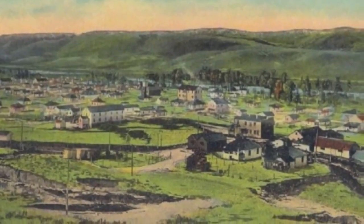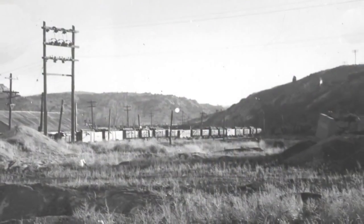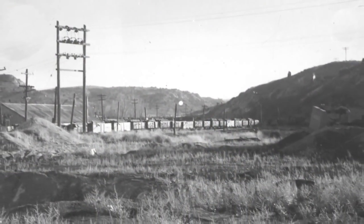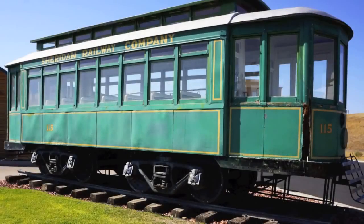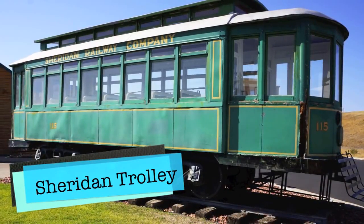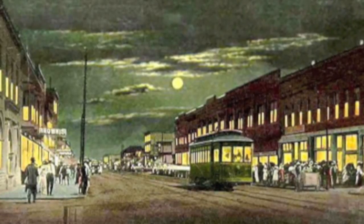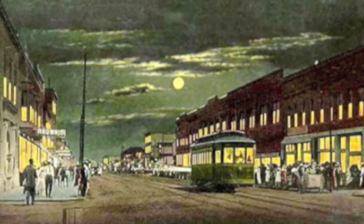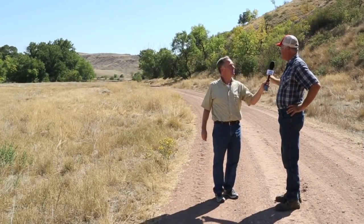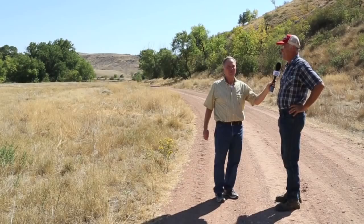The main track from the mine that the coal cars and the electric railway came up was right along this road that we're standing on. Next to it was the trolley track that came from town, and there was a roundhouse back here where they turned the trolley around to head back to Sheridan. And I understand from some of the maps I've seen that there was a house of ill repute here, right close to the end of the trolley line also.